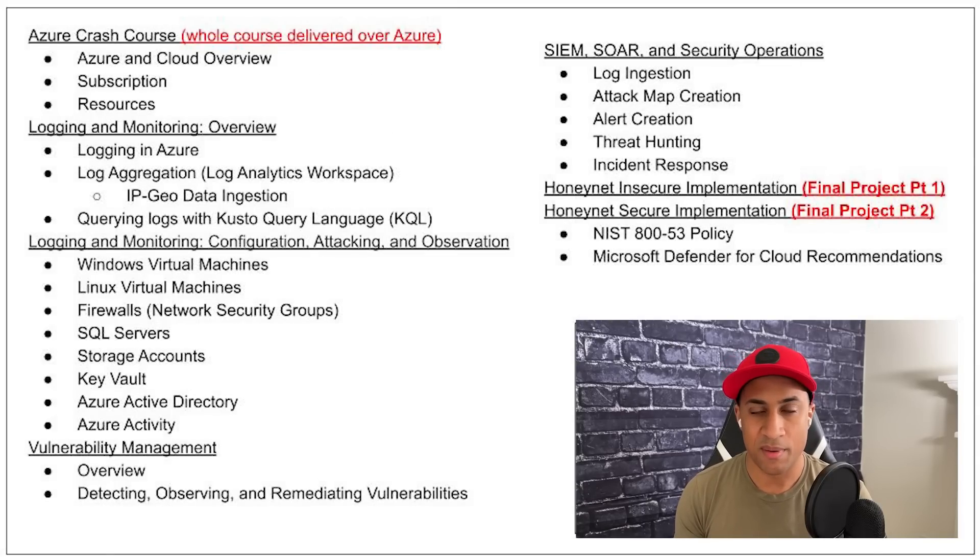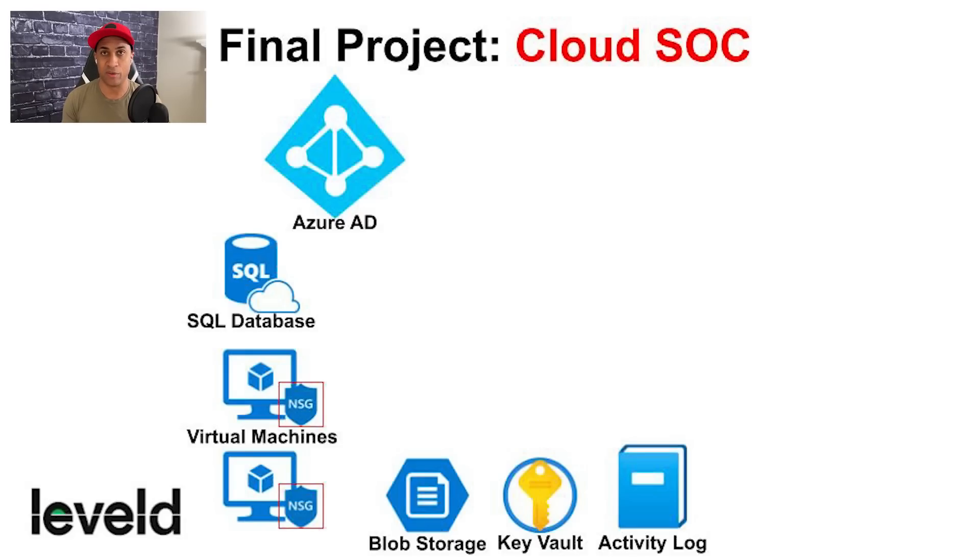Next is the lab section. The entire technical portion of the course is conducted in Azure for a few reasons. First, so everyone has the same experience. Second, there are a lot of security components in Azure we can use to practice and get experience. Third, getting cloud exposure alongside cybersecurity exposure is really useful and helps a lot when you start applying for jobs.